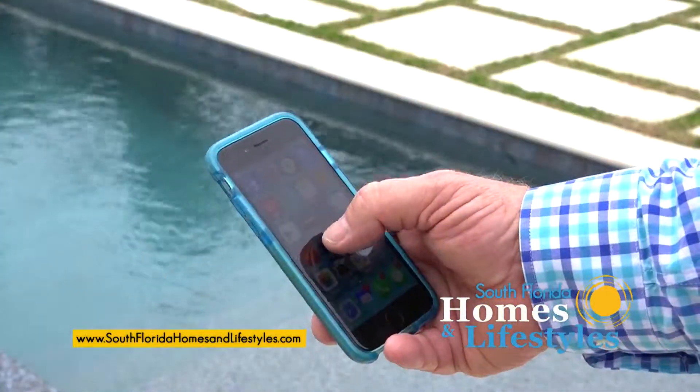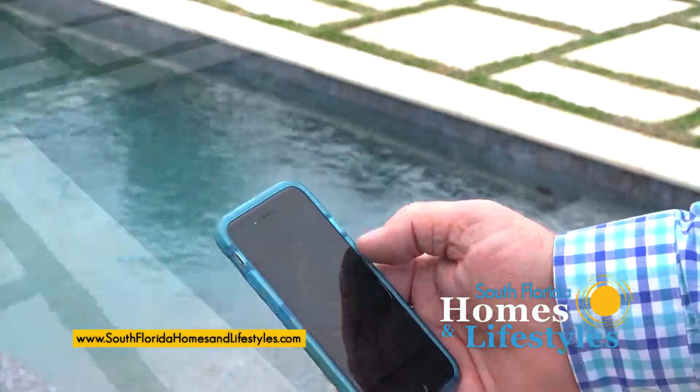When you talk about automation, you're talking about remote control — basically push button from inside the house or from their iPhone or Android, whatever they have. It can work from on the road or here at the house.